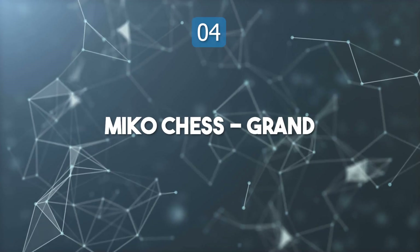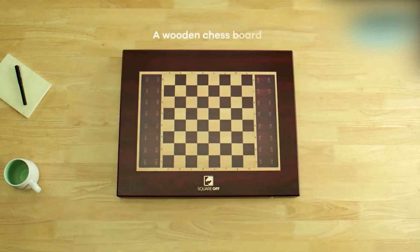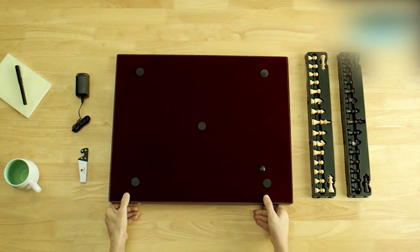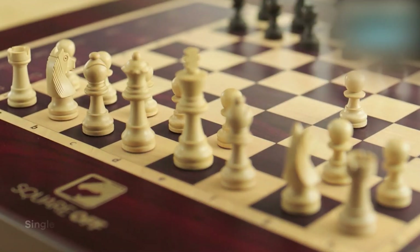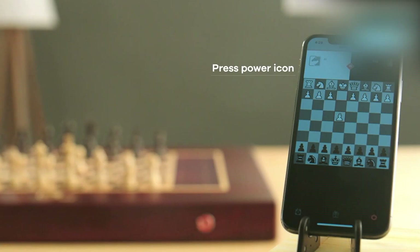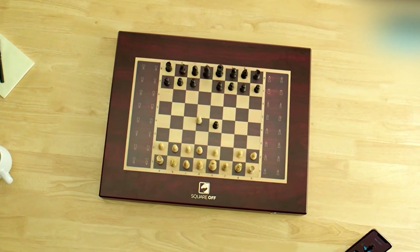Top 4: Miko Chess Grand. Miko Chess Grand stands as the world's smartest AI chess board, revolutionizing the way both beginners and experts play the game. The board features self-moving pieces powered by intelligent motion technology, creating a dynamic and lifelike chess experience. Players can face off against AI with over 20 adaptive levels that evolve according to skill progression. For those seeking improvement, the board provides personalized analysis, feedback, and insights after each match.